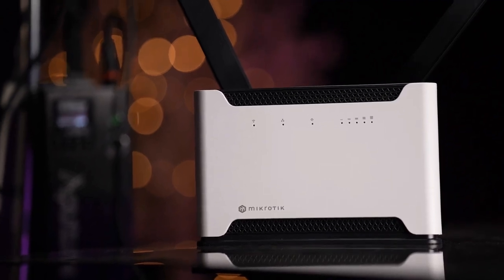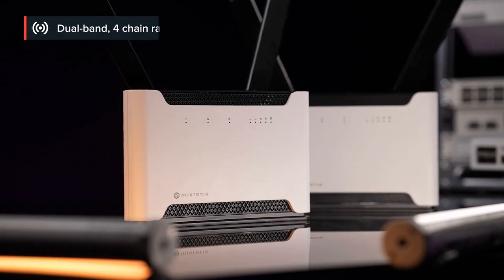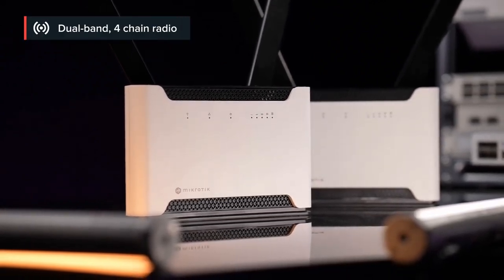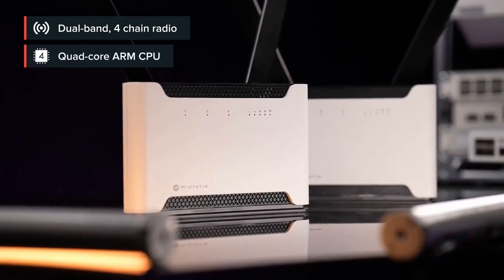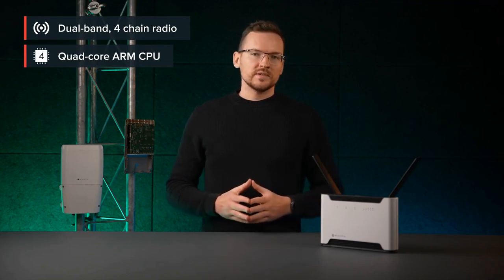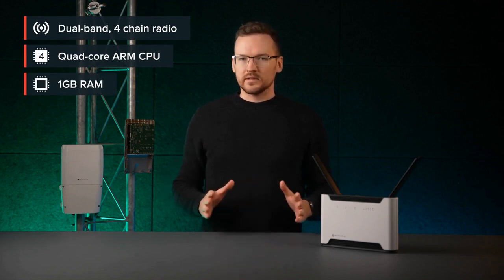It comes with the most powerful system on a chip among our wireless products. This is our first 4-chain Wi-Fi 6 access point and also has the most capable CPU among all our APs, clocking up to 2.2 gigahertz. With four CPU cores and one gigabyte of RAM, it can handle significantly more traffic.